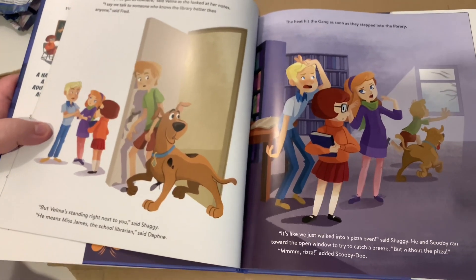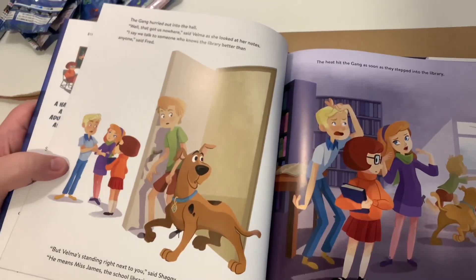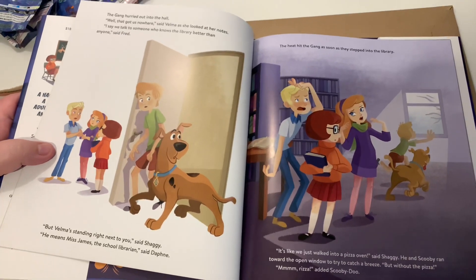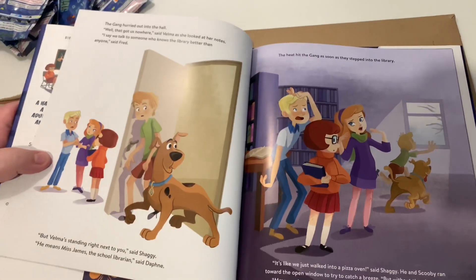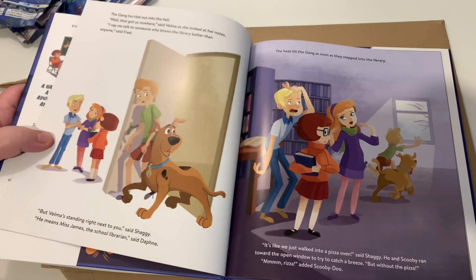So yeah, I guess that does it for this unboxing. What do you think about this book — are you interested in getting it, or do you already have it? Please let us know in the comment section down below. If you do want to see more unboxings, please like, comment, and subscribe — JV and Millie!